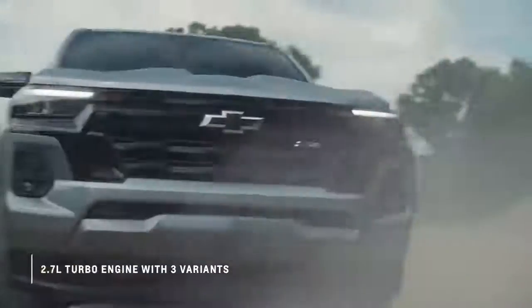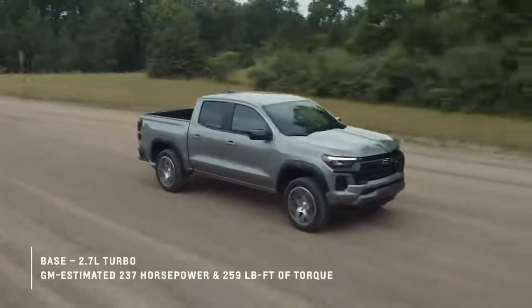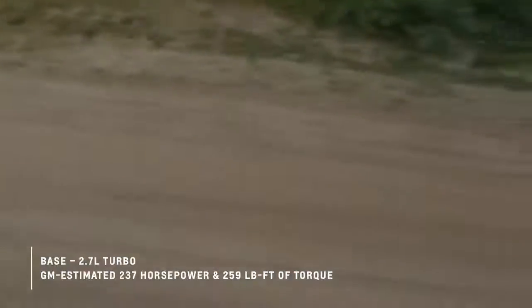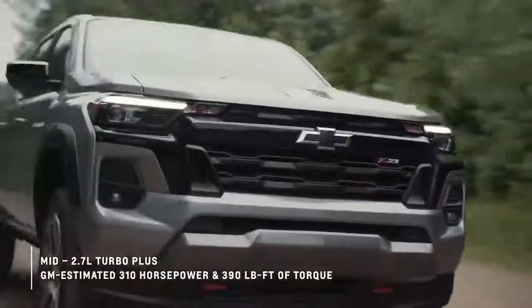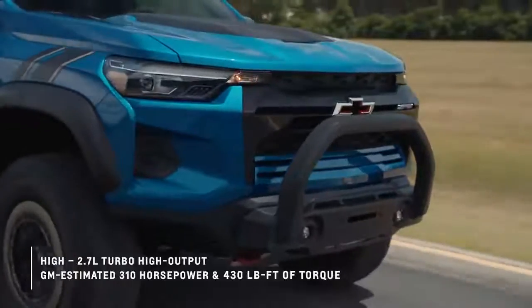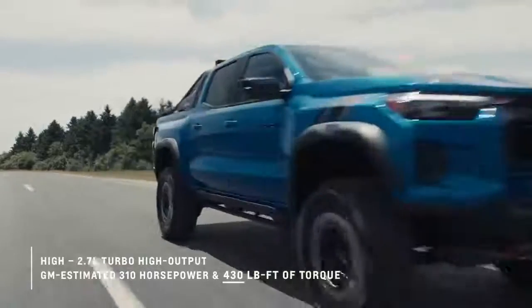Every model of the 2023 Colorado is outfitted with a powerful 2.7-liter turbo engine, but there are three distinct output variants. The base variant has a GM estimated 237 horsepower and 259 pound-feet of torque, standard on the work truck and LT. The mid-range has a GM estimated 310 horsepower and 390 pound-feet of torque, standard on the Z71 and Trail Boss. And the high output engine has a GM estimated 310 horsepower and 430 pound-feet of torque.